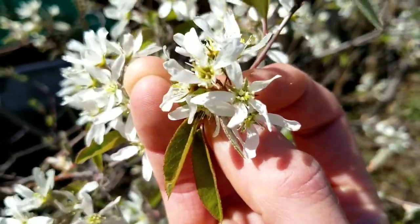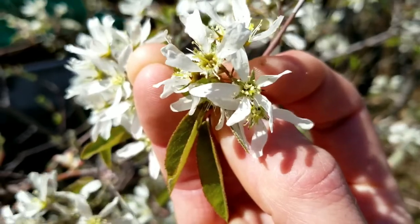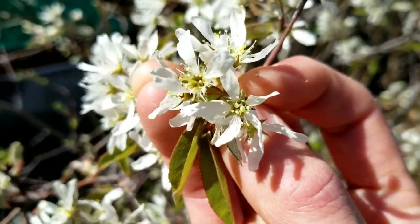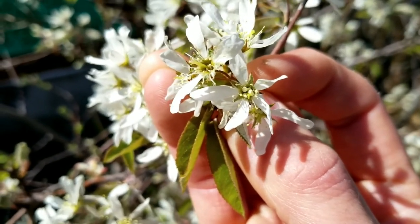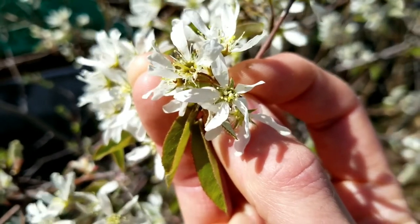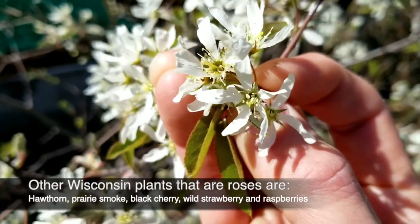with five offset sepals — those green, grass-like structures that are underneath the flower — any time you find a flower that has some offset like this, you know it's a rose. That is one main identifier of roses. And there's a saying: a rose is a rose is a rose.